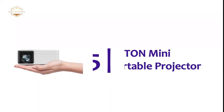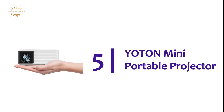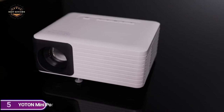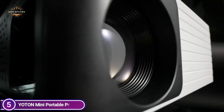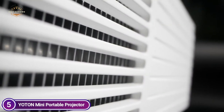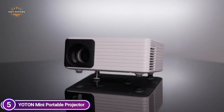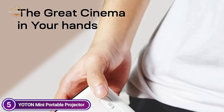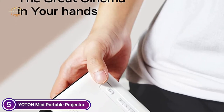Starting our list at number 5: the Yotan Mini Portable Projector. It's compact and portable with a palm-sized form factor, able to be carried in a pocket or bag. Even children are able to use it. It is possible to enjoy films, videos, and games whether you are at home or in the outdoors, traveling, camping, or any other location.